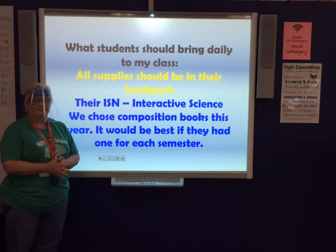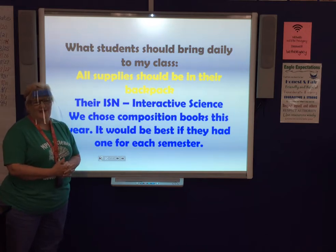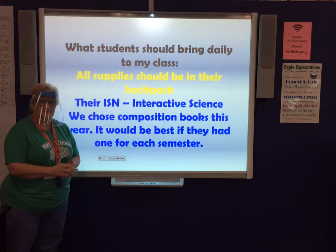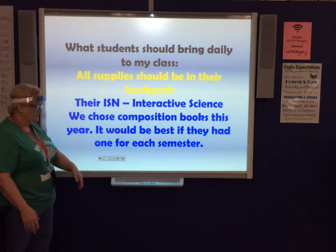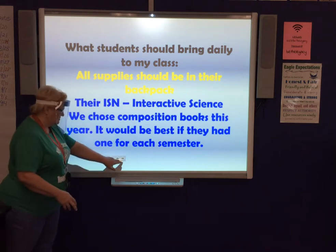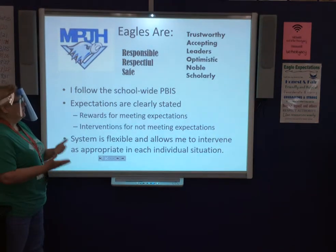For supplies, students just need regular supplies in their backpack and their interactive student notebook, which is a composition book this year. We suggest buying one for second semester as well. They can also use a spiral notebook if you don't have the composition book.